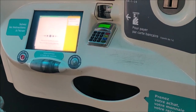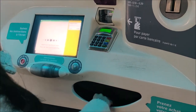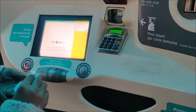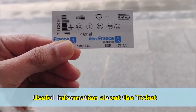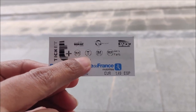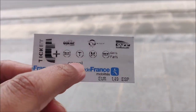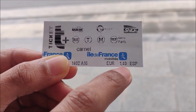On the right-hand side, it's written 'Merci, à bientôt,' which means 'Thank you, see you soon.' Now I'm collecting my tickets — it's a pack of 10 tickets, and 10 cents is my change. Here we have the Ticket T+ which I've just purchased. This is valid on bus, tram — 'T' reflects tram — and also Metro and RER, which are the regional trains of Paris. Here it's written 'Carnet,' because I've purchased a pack of 10 tickets, which has cost me €14.90.